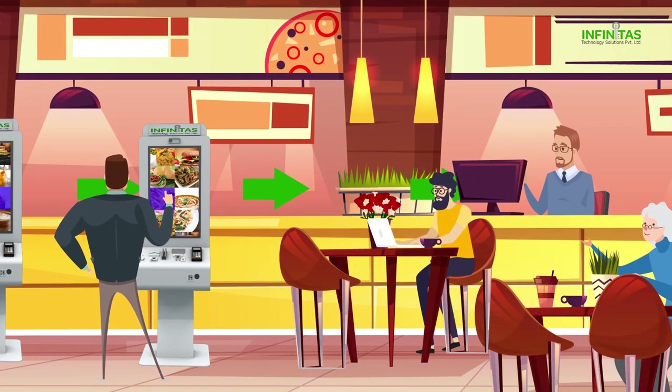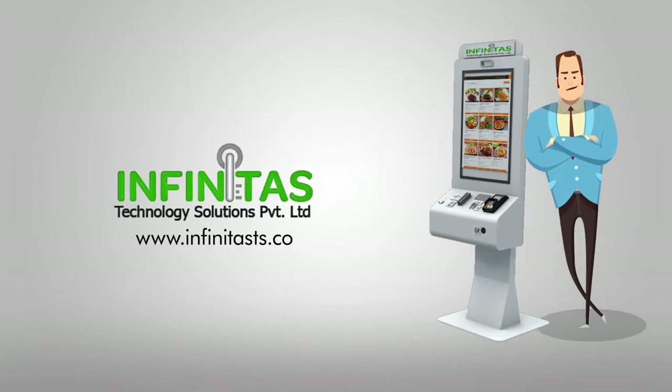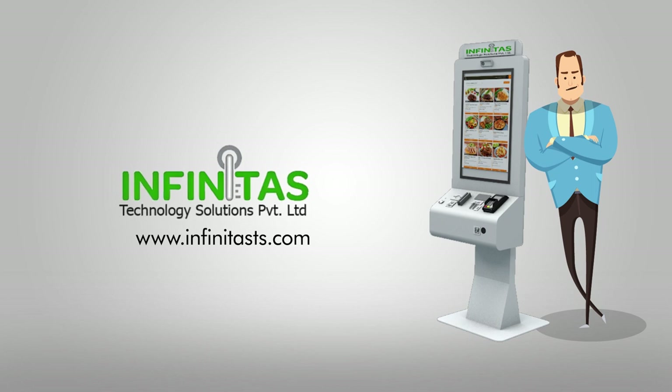It can also be integrated with your existing restaurant management system, or Infinitas can also provide an end-to-end solution. No matter what type of restaurant you own, for the best and most cost-effective self-service kiosk solutions, visit our website at www.InfinitasTS.com.